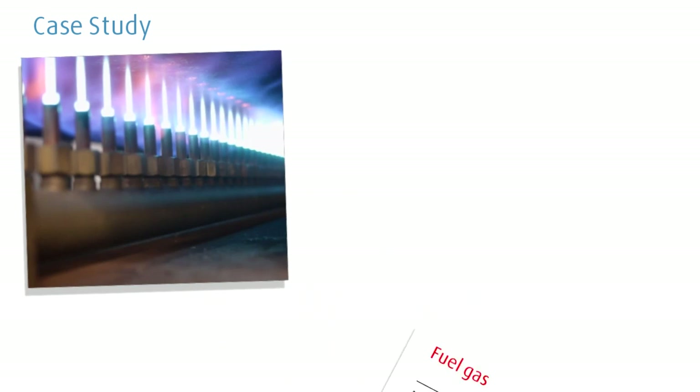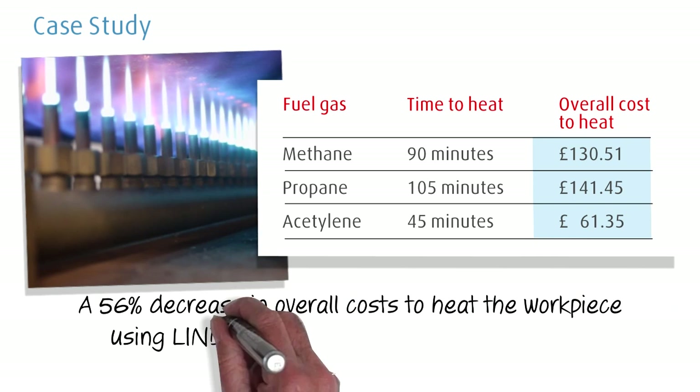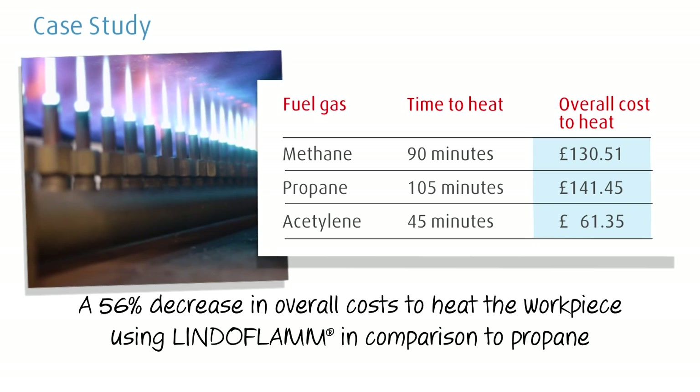With savings in time come savings in production costs. The results of this case study showed a 56% decrease in overall cost to heat the workpiece using LINDOFLAM in comparison to propane.